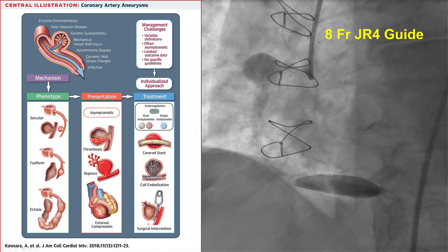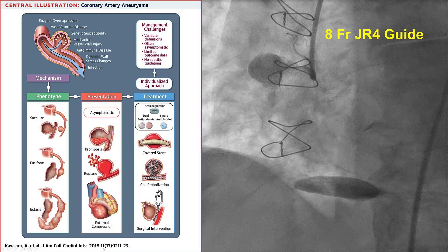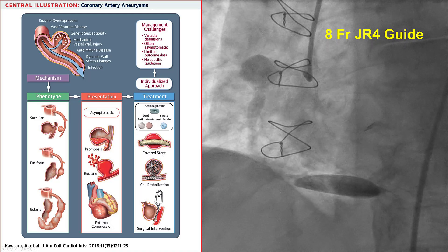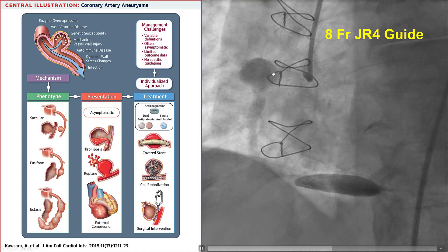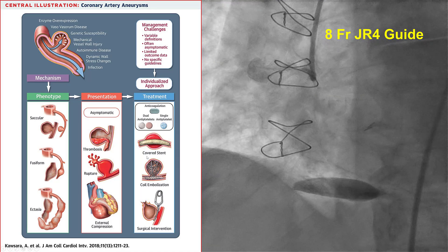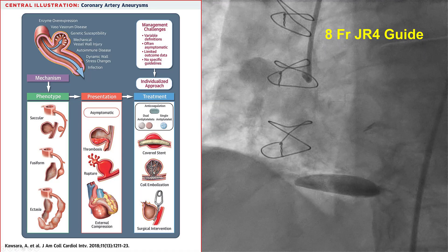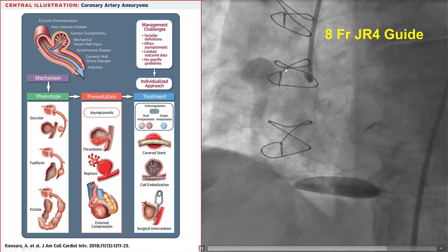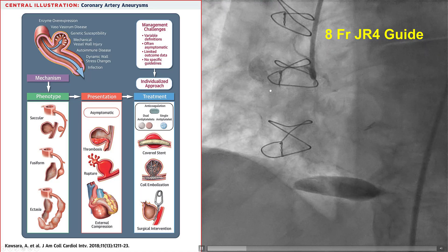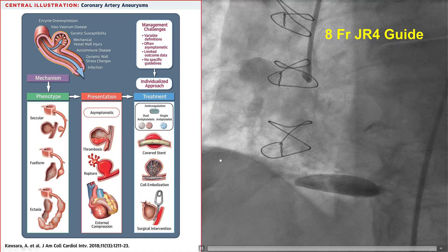There are different ways to treat the aneurysm. There is a nice review in JACC Interventions from a couple of years ago illustrating the different approaches: either with a covered stent, essentially excluding the aneurysm from the lumen, or with putting a regular stent and then placing coils inside the aneurysm, or finally with repeat surgery. In this case, redo CABG was not an option, so the options were to put a covered stent or to do coil embolization.